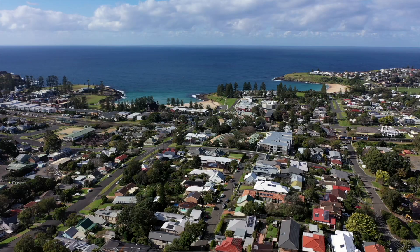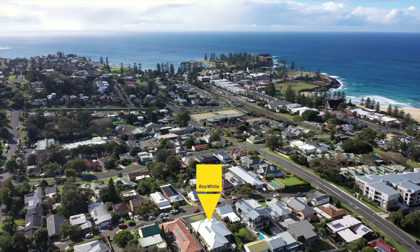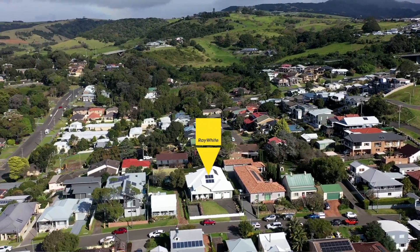If you've been searching for a level home in central Kiama that is filled with character and charm, then make sure 8 Seaview Street Kiama is on your list to view.